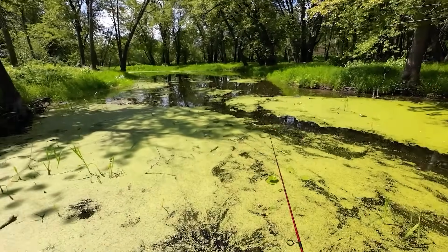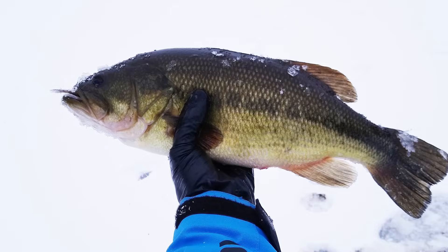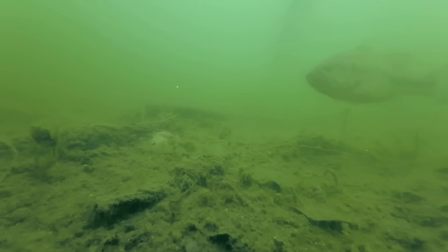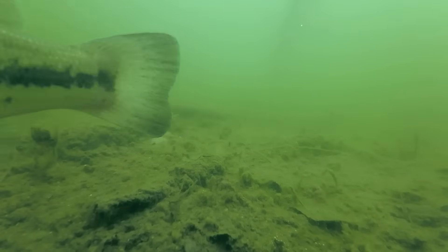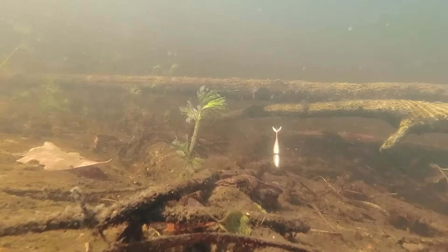Largemouth bass make seasonal movements, and the most successful bass anglers know how to follow them throughout the year. As a warm water species, largemouth tend to go deep during the fall and winter, where the warmest water tends to be found. In northern lakes that freeze at the surface, the warmest water is furthest from the ice cover. During this time of year, bass will feed but don't need to eat a lot or very often, so their feeding efforts tend to be lazy.